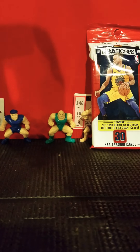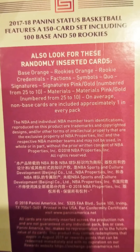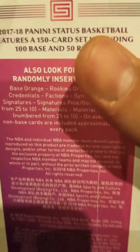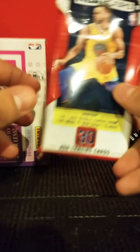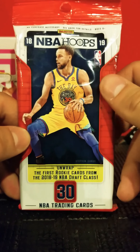The razor is about trash. The odds show randomly inserted cards — base, orange, rookie orange, rookie credentials, all that good stuff. Actually, I'm going to save the Status box — that was a trick. I'm going to go ahead and open up this pack of 2019, 2018-19 Hoops instead.